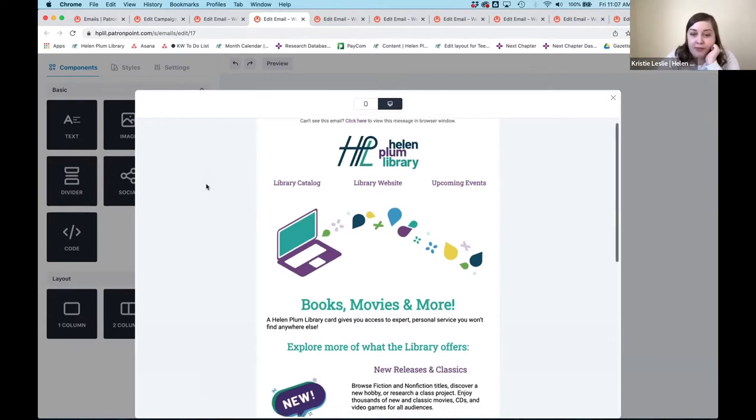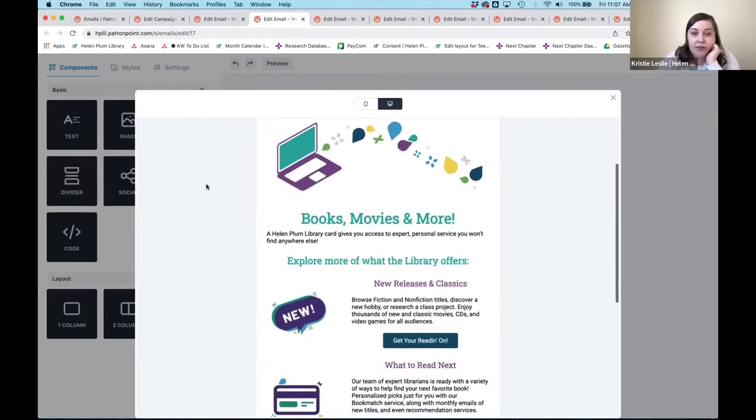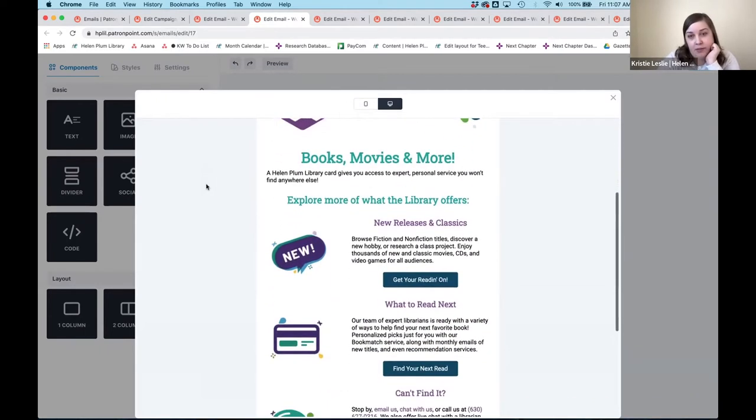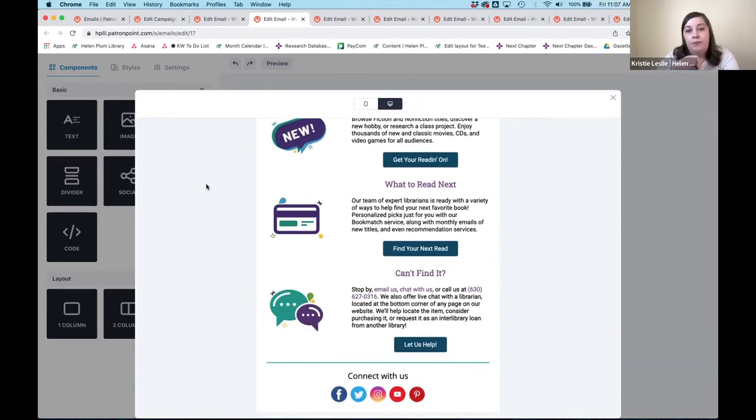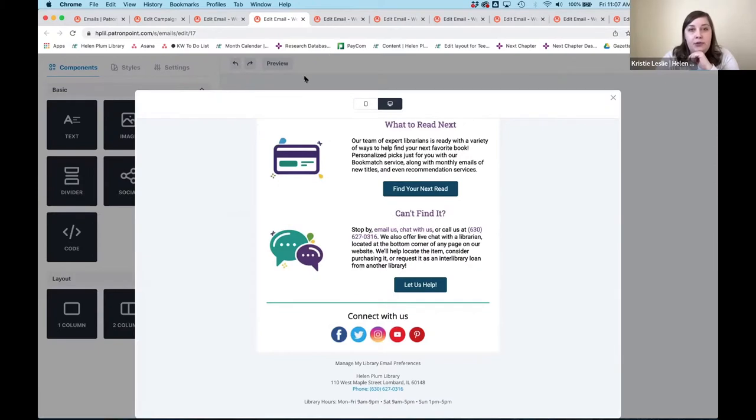The second email is Books, Movies, and More. It dives into the materials we offer and some of our readers' advisory — what happens if you can't find something, if we need to send people to an ILL situation, or we have Book Match and things like that.